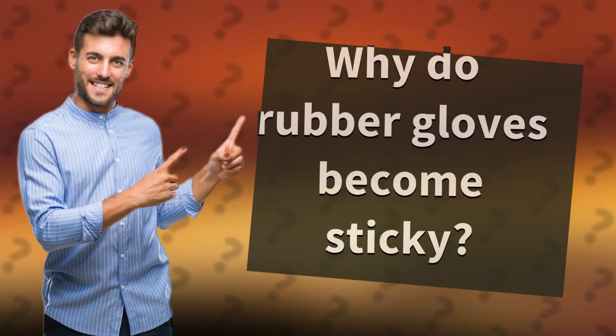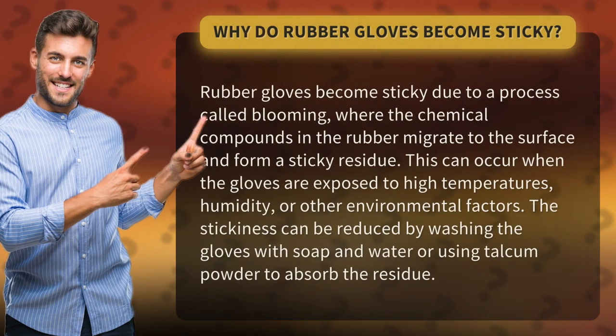Why do rubber gloves become sticky? Rubber gloves become sticky due to a process called blooming, where the chemical compounds in the rubber migrate to the surface and form a sticky residue. This can occur when the gloves are exposed to high temperatures, humidity, or other environmental factors.